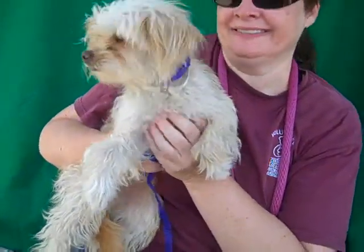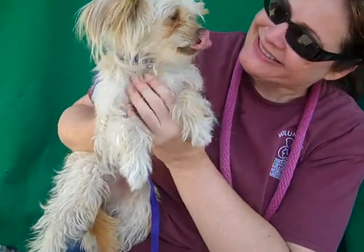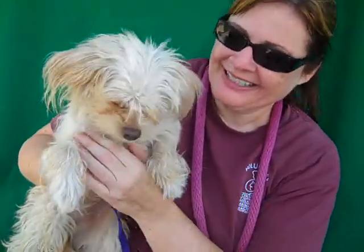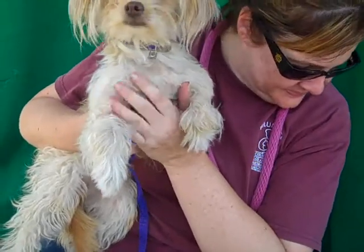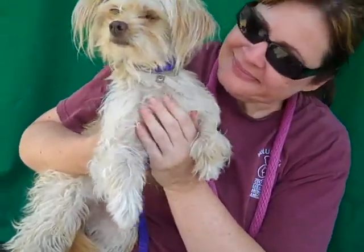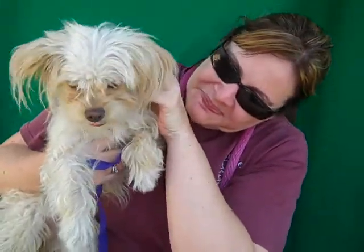We'd like you to meet Violet. Her ID number is A4716777. Violet is a little silky terrier mixed female, tan and white. She came to the shelter as a stray from El Monte on June 2nd. And we think she's about three years old, so she's still kind of a young lady.